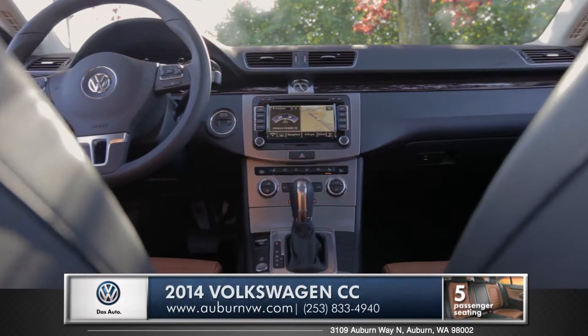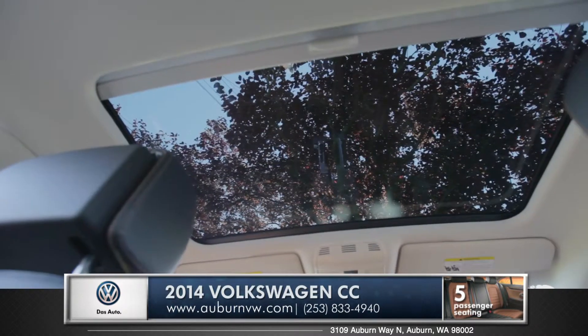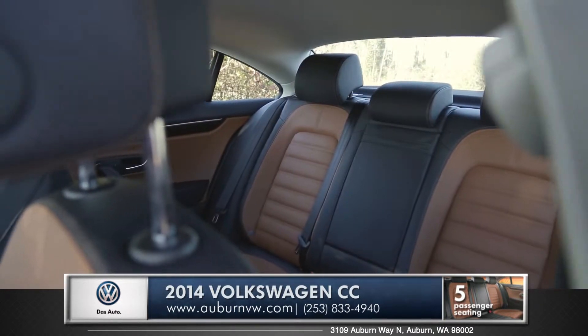Standard dual zone climate control allows both driver and passenger to control their environment. Let the sunlight pour in with the available power sliding sunroof, and this is something that all five passengers can appreciate.